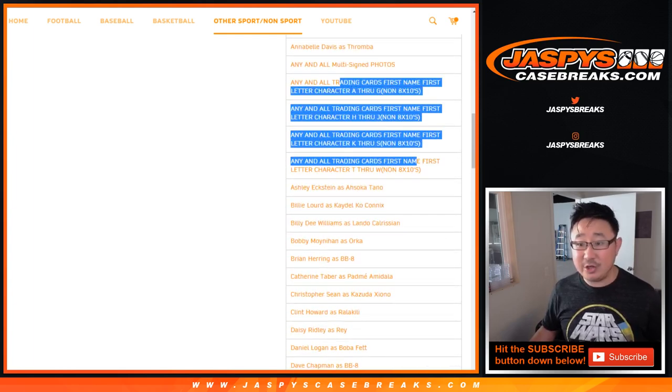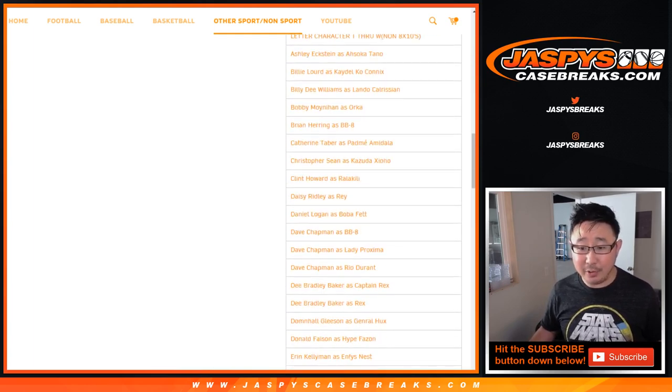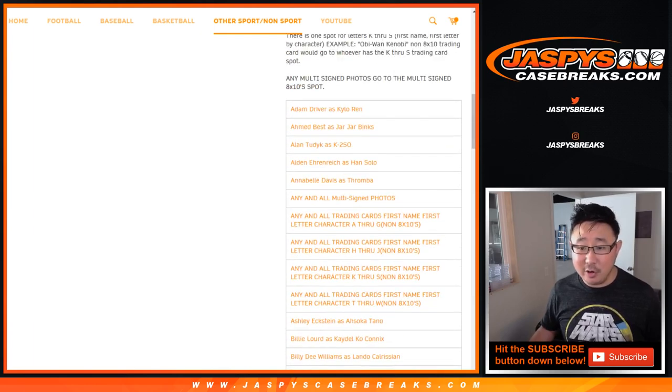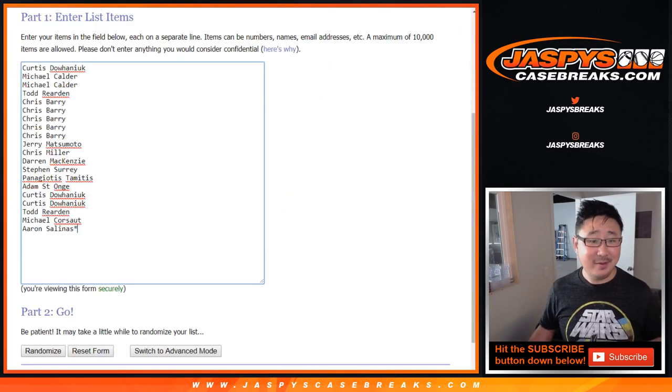For the trading cards — these are the non 8x10s — we're just going to use the first letters of the character name. So for example, if there was a trading card of Captain Rex, it'll go to letter C, not R. General Hux goes to G. And we kind of split the letters A through G, H through J, K through S, and T through W. Makes sense? There we go.